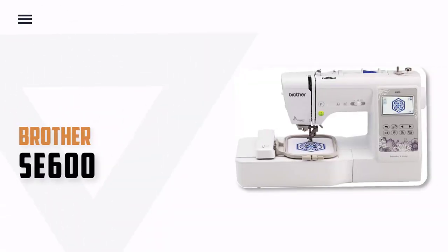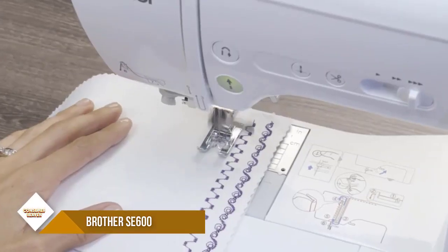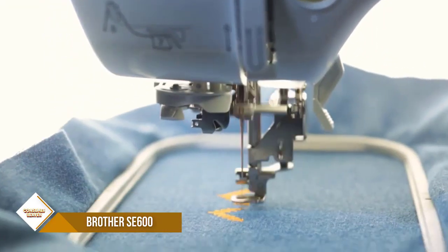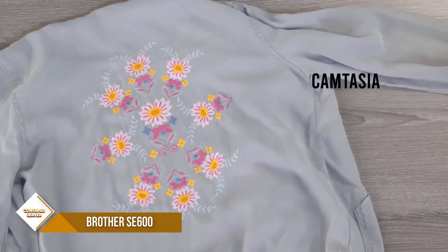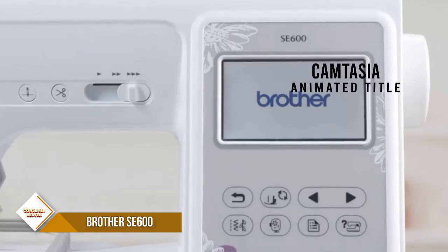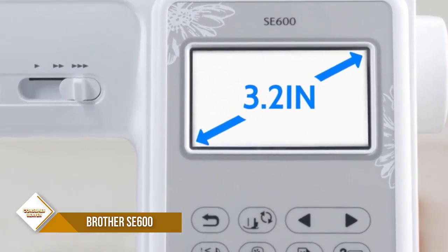Number 6. Brother SA600 Sewing and Embroidery Machine. The SA600 comes with 80 built-in designs and 6 embroidery lettering fonts for personalizing your projects. This sewing and embroidery combo machine includes an automatic needle threader that perfectly pushes the thread through the needle, and a convenient, jam-resistant drop-in top bobbin.